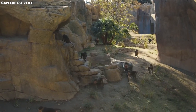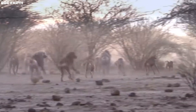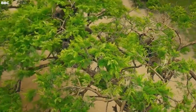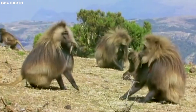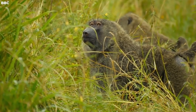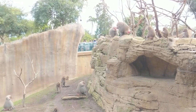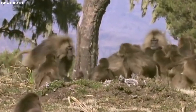Territories also provide safety and shelter from predators. In the wild, baboons face threats from lions, leopards, and other predators. Their territories serve as a refuge, reducing the risk of attacks on troop members, especially the young and vulnerable. Regarding breeding rights, reproductive success is a key factor in a baboon troop's survival. A troop's territory ensures that the resident males have exclusive access to the females, reducing the chances of rivals mating with them.